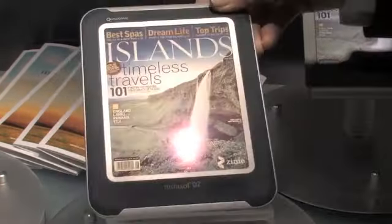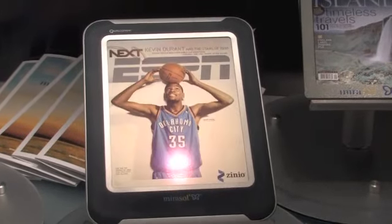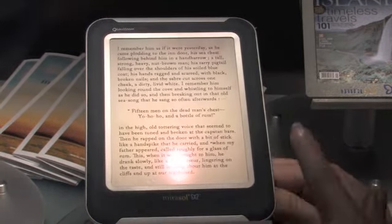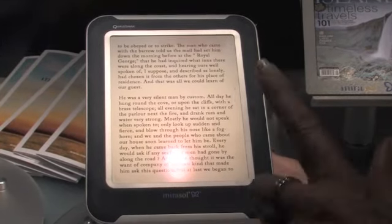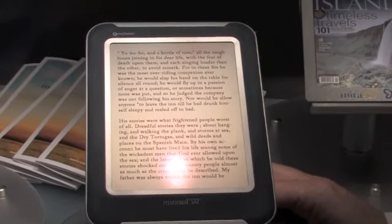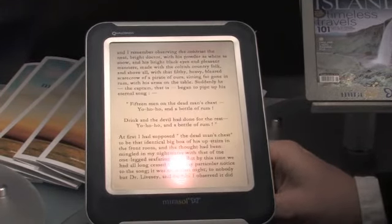Magazine content is ideal for a Mirasol display, especially because magazine content is immersive — poolside, relaxing reading. You need that sunlight viewability. This is the type of experience we're used to with black and white displays, but we know that we live in a color world. Users want to see graphs and colors, they want to see imagery in color, and that's what Mirasol's display is good at doing, in addition to bringing that video.